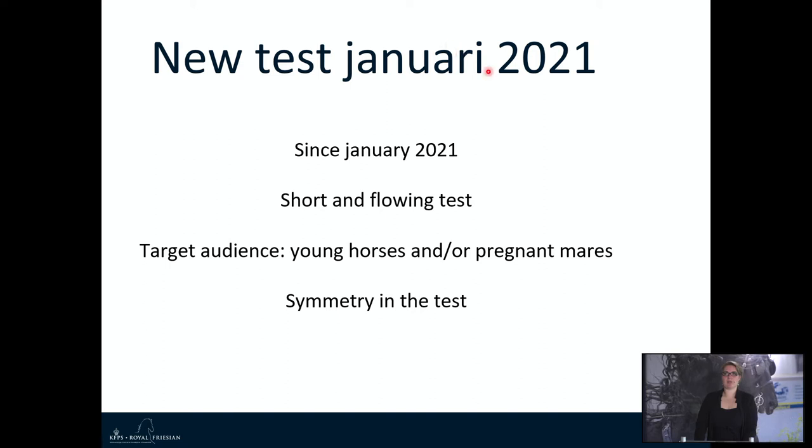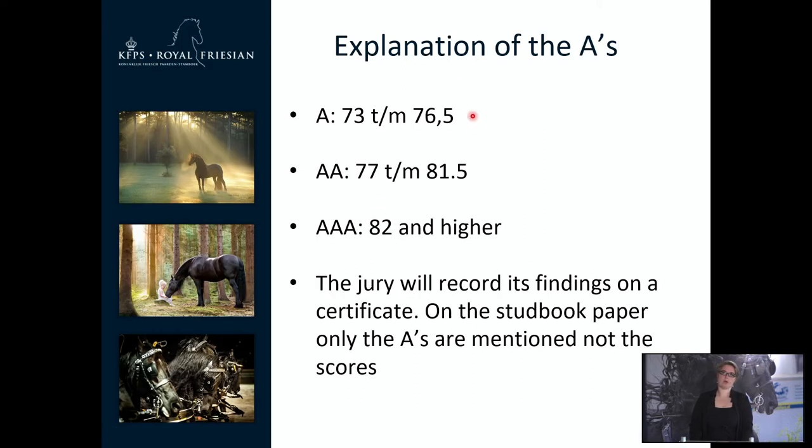From this year January we have a new test, which is shorter and more flowing because the target audience is mostly young horses and/or pregnant mares. There is a lot of symmetry in the test so that horses can be assessed on both left and right sides. New this year are the A ratings: from 73 points you get 1A; below 73 you receive no A; a double A (AA) falls between 73 and 81 points; and a triple A (AAA) is awarded at 82 points and higher. As owner you receive a certificate with points and marks for every gait, but on the studbook paper only the A ratings are mentioned, not the scores.